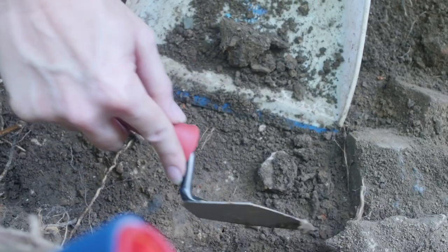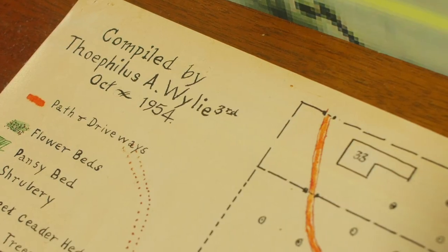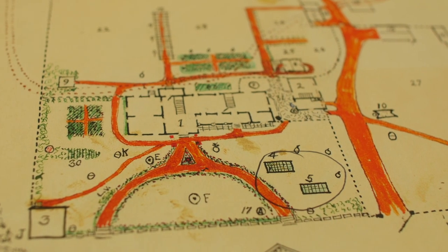We're specifically looking for the sunken cold frame hot houses — as they called them, or the family really called them the pits. These are actually drawn on the 1954 memory map that Theophilus Wiley III, the grandson of Theophilus and Rebecca Wiley, drew. He drew two greenhouses, and then another granddaughter wrote a letter indicating that there were two greenhouses, two pits.